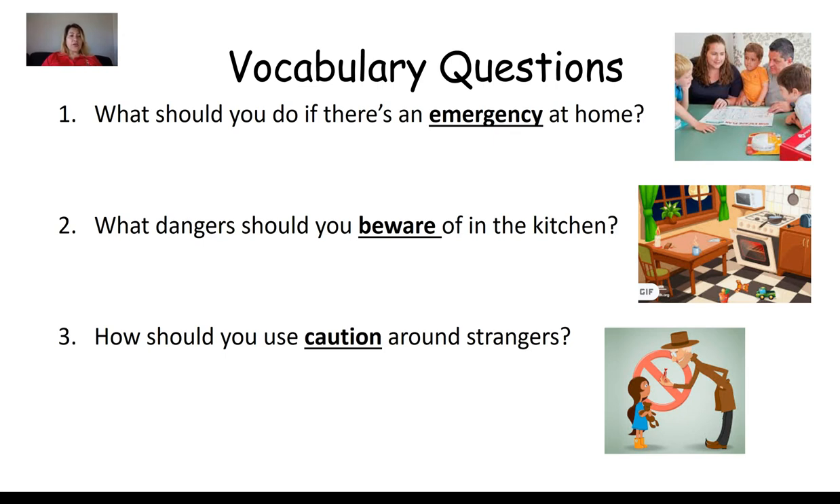Remember when you are answering and writing a sentence, start with an uppercase letter — all of our sentences start with an uppercase letter. These are questions, so when we write a sentence to answer them, it's going to be a statement. At the end of a statement, we use a period. Remember — uppercase letters and a period at the end.